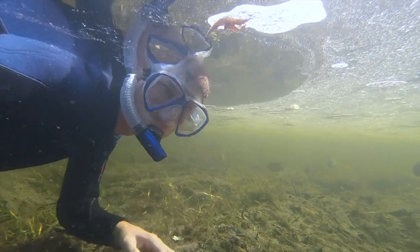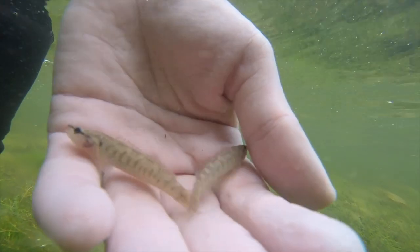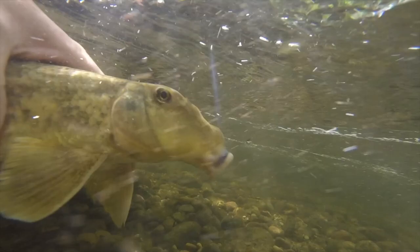My name is Derek Solomon and I love fish — all different kinds, big and small. I'm on a quest to learn about every species of fish that lives in the state of Wisconsin, so come join me on Badgerland Fishes.